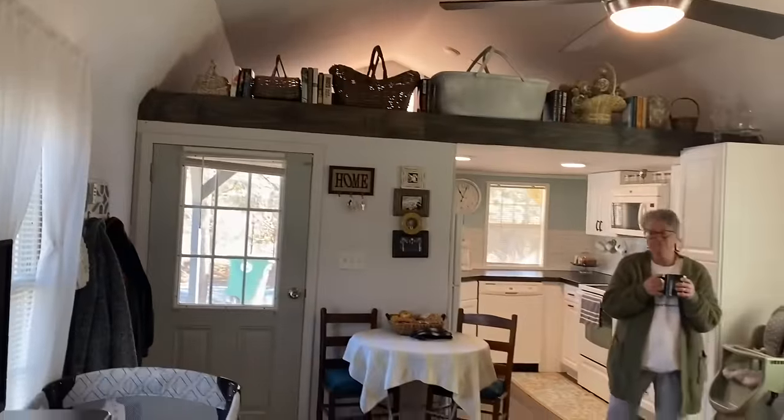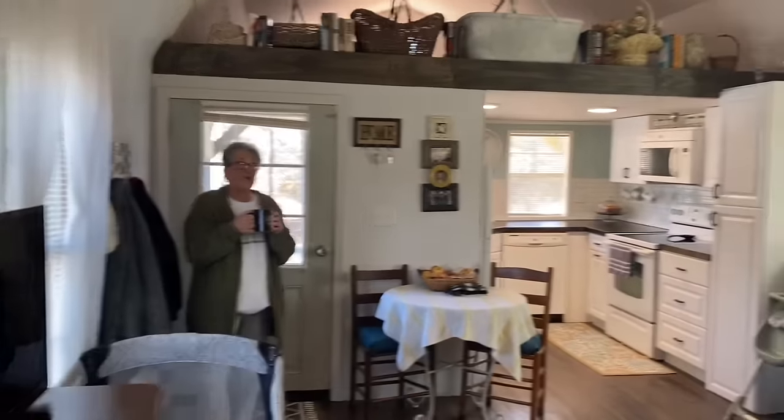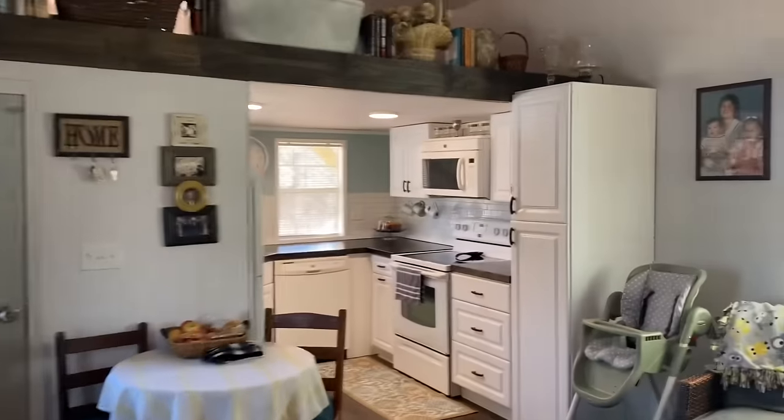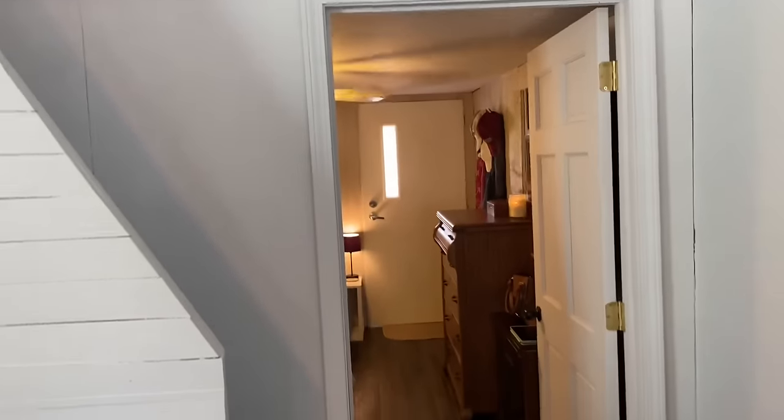And there's the storage loft up there and my pretty mama. All right, going on to the bedroom. Remember, this was just one open shell and she put up all these walls and framed everything in.